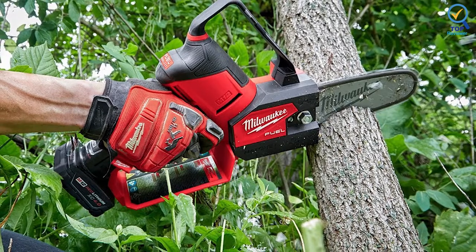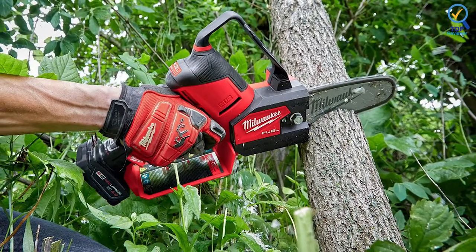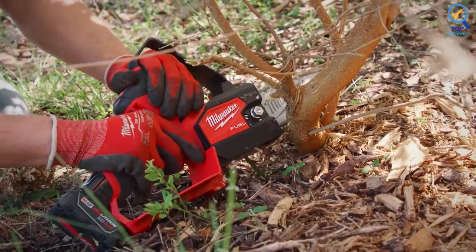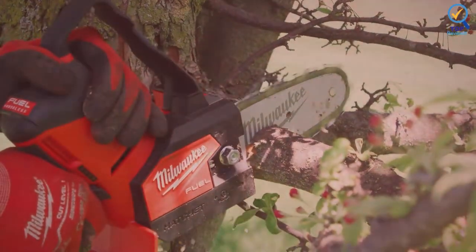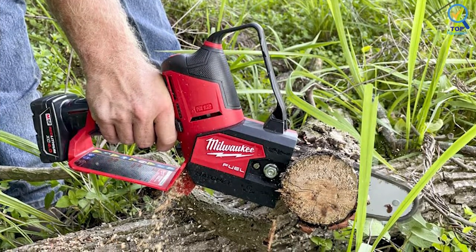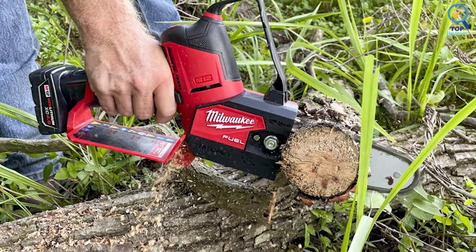As a result, the tool cuts 3-inch hardwoods up to 120 times on a full charge. The saw also features a variable speed trigger with instant throttle response for better control and cutting performance. It has an automatic oiler that keeps the chain lubricated to maximize durability and productivity, along with a translucent oil reservoir for easy monitoring of fluid levels so that you keep your tool oiled at all times.